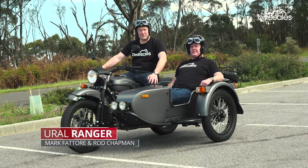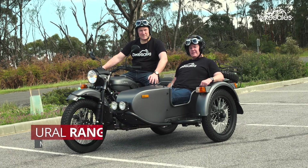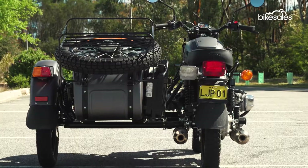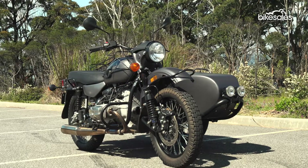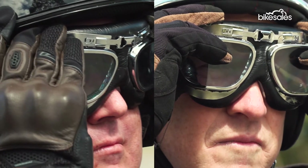Once upon a time, sidecars used to be cheap family transport, but these days they're an absolute rarity on the motorcycle scene. But one company, Ural, has been punching sidecars out for nearly 80 years. Wallace and Gromit and the two fat ladies thought they were onto something, so let's try a sidecar out for ourselves.